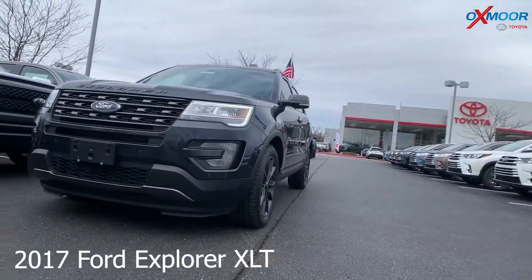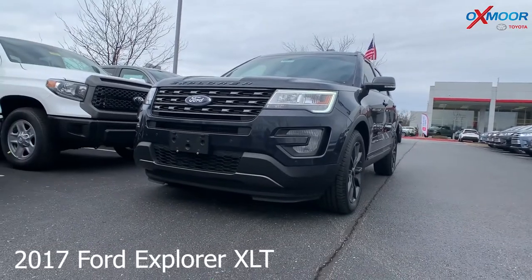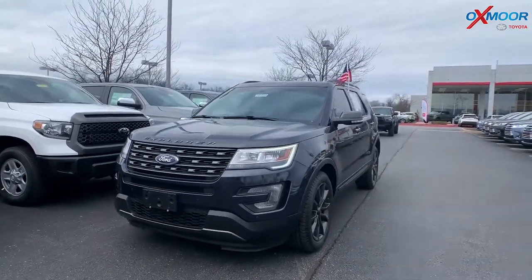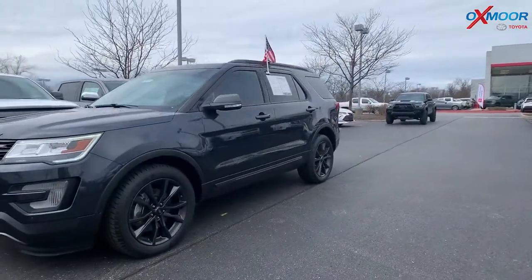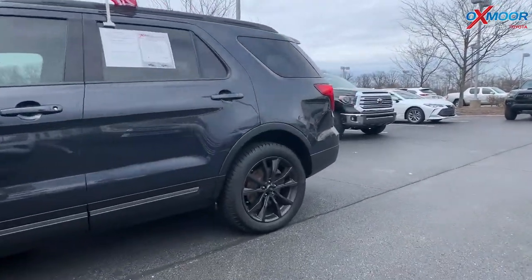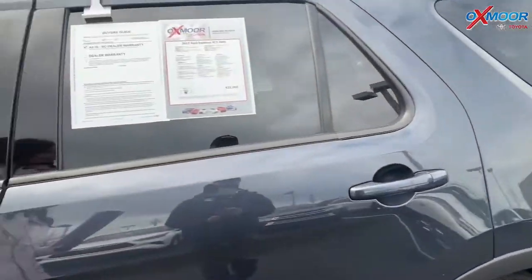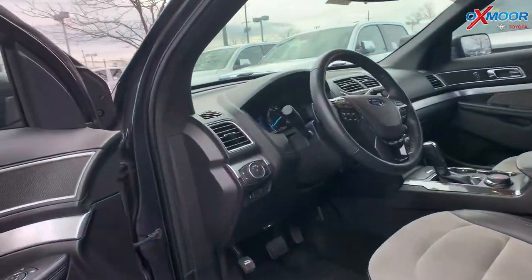For our last vehicle, this is a 2017 Ford Explorer XLT. It is all-wheel drive and has alloy wheels. The exterior color is shadow black. The vehicle has navigation and a dual sunroof, as well as heated leather seating.